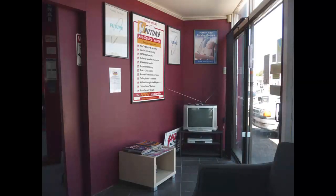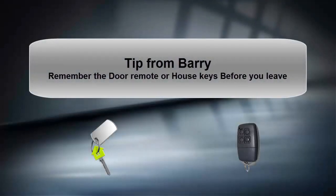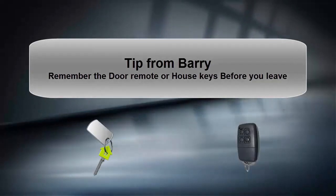When you get to the office, we have a nice reception area where Barry will be happy to look after you. Quick tip from Barry: remember the door remote or house keys before you leave so you can get back in home.